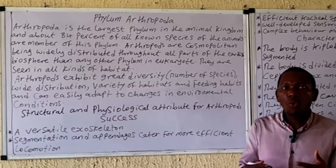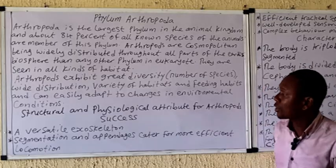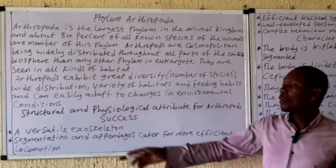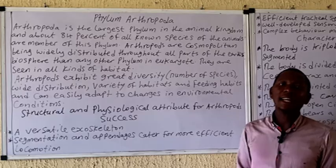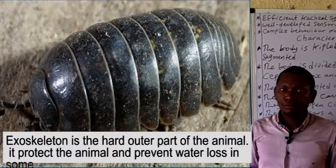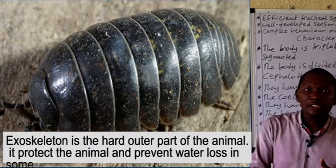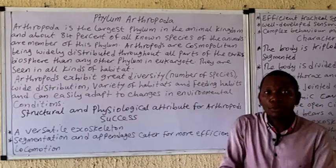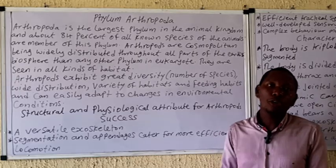Why is this phylum so successful and why can they adapt to so many places and environments? Let's look at the structural and physiological attributes that enable these organisms to succeed in various habitats. Number one is the versatile exoskeleton — the hard outer part of the skeleton of the arthropod, which though hard is built in such a way that it is also flexible, allowing flexibility in movement and other activities. Another factor is segmentation and jointed appendages that enable locomotion and easy movement.